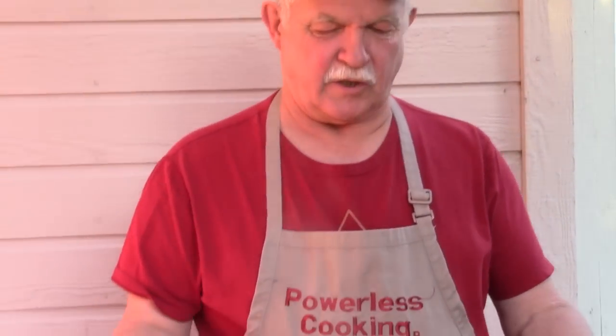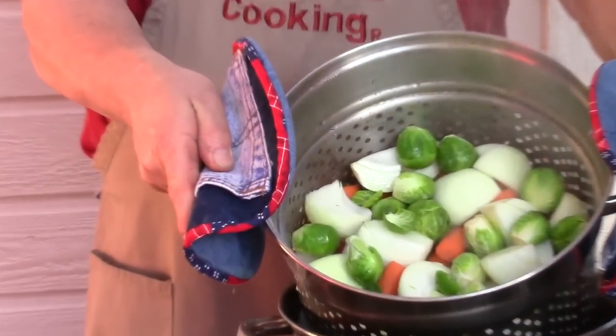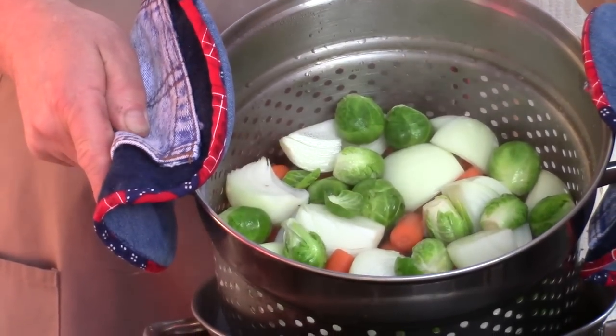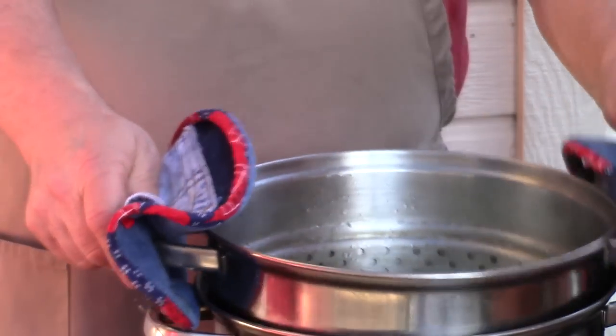We've been telling you throughout this module and our earlier module all about salmon. We're making a salmon boil tonight for dinner. We've got a pot of salted water boiling here, and in our strainer basket we've got onions, carrots, red potatoes, yellow potatoes, and some Brussels sprouts.